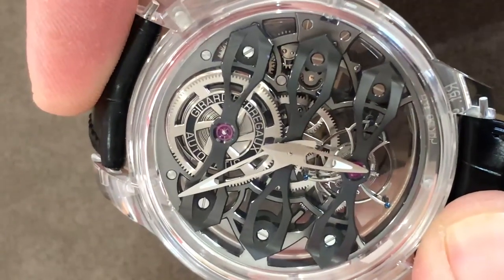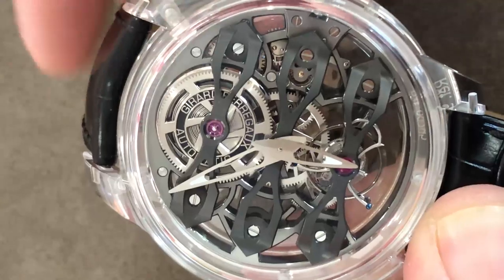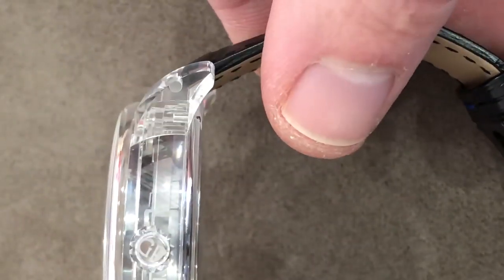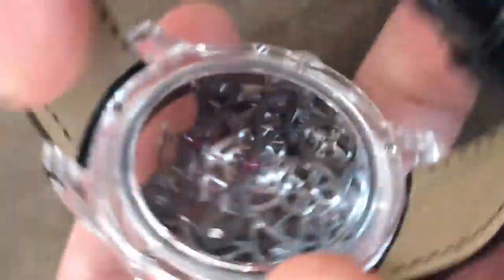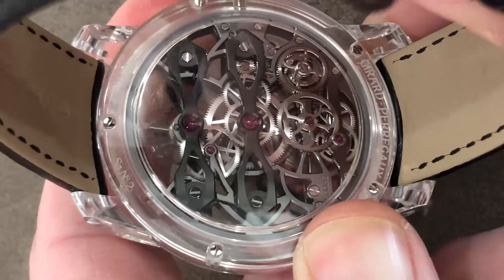With an extraordinary open barrel at 12 o'clock, you can use it as an informal power reserve. The watch has a handsome and cambered profile with lugs that wrap around the wrist, so though it is 45 millimeters in diameter and approximately 15 millimeters thick, it's still easy to wear.